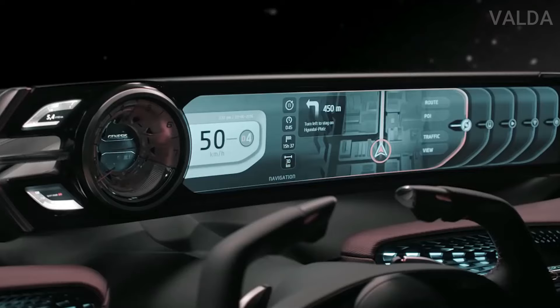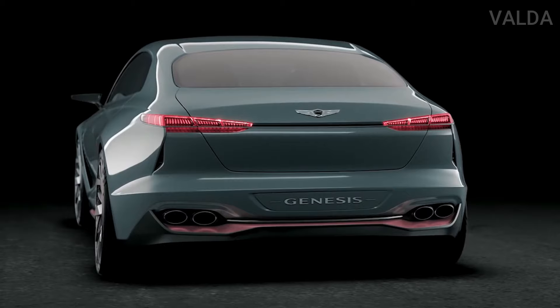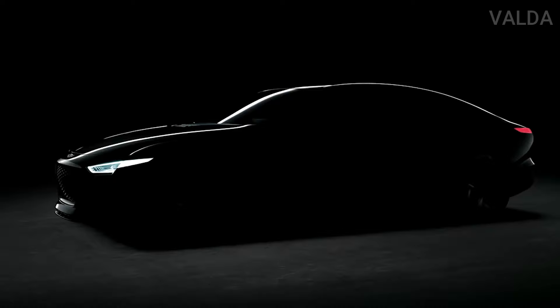Genesis' now-signature quad headlights have been given a rethink, with all four getting a wing-like design and the top set being connected by a light strip. The tail lights have a nearly identical design. In place of the Genesis crest grille is a tiny V-shaped opening at the base of a more prominent crease that echoes the grille's shape.